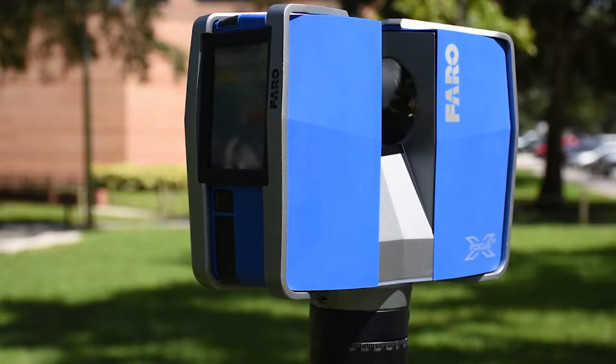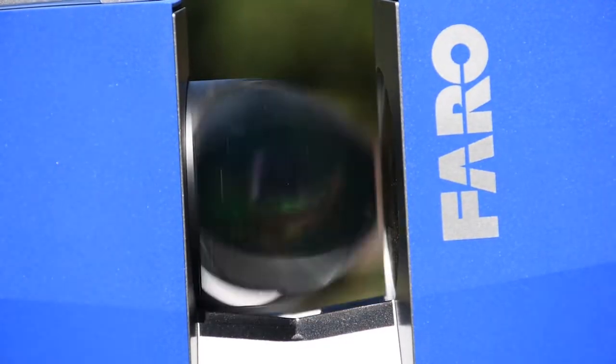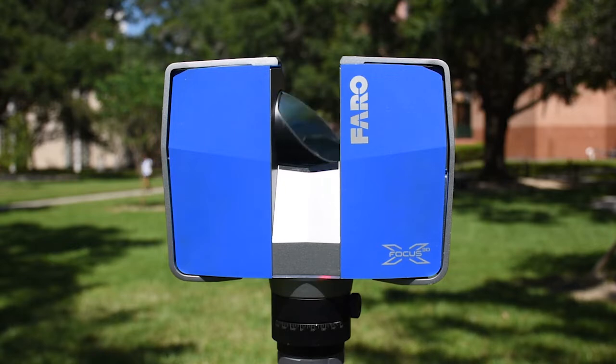The Faro Focus X330 is a device by which land surveying and 3D digital models are created to preserve and reconstruct historical sites digitally if they are physically destroyed.